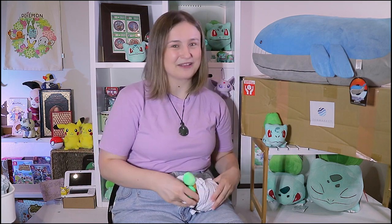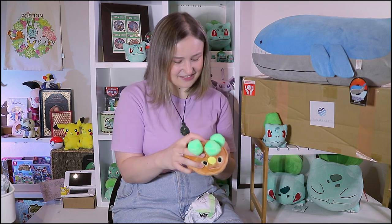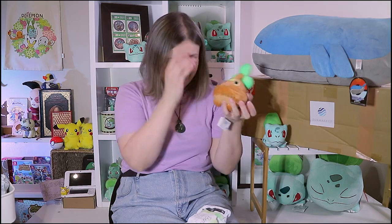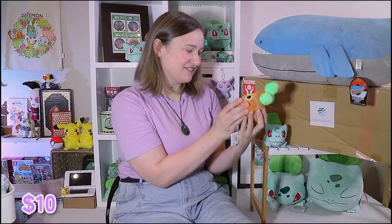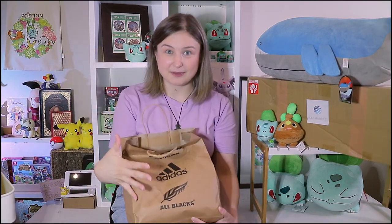I know I'm supposed to be only getting Bulbasaur, but I saw this poor little Bonsly's face and I had to do it. Here he is — the little crying Bonsly! He was ten dollars, I just couldn't resist him. His little crying face is so cute. This is a 1999 Nintendo figurine of a little Bulbasaur which I got from Trade Me for five dollars — he's so tiny.